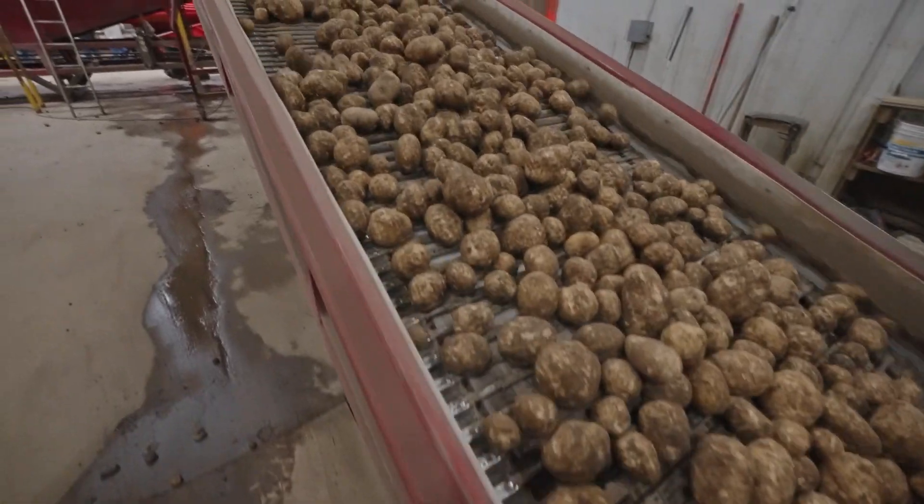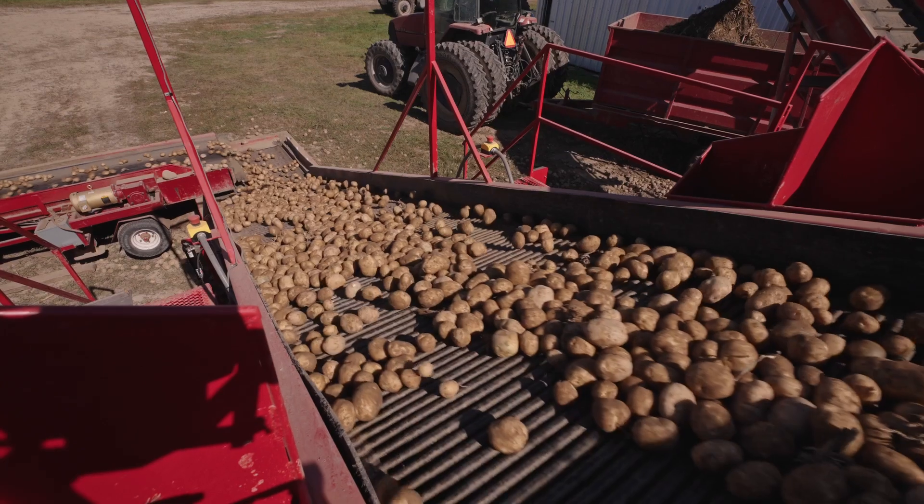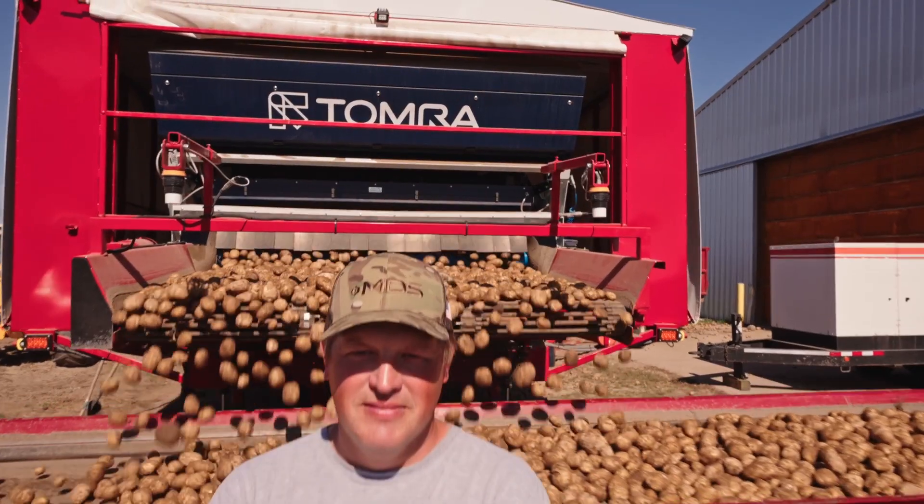We can grade out scab more precisely than just with the human eye, so we know exactly what the expectation is in each load. Our quality going to the plants has increased since we got rid of all the manual labor and went to the Tomer.